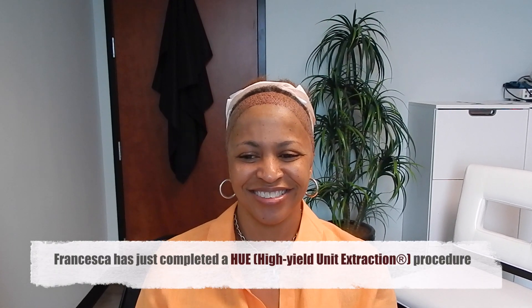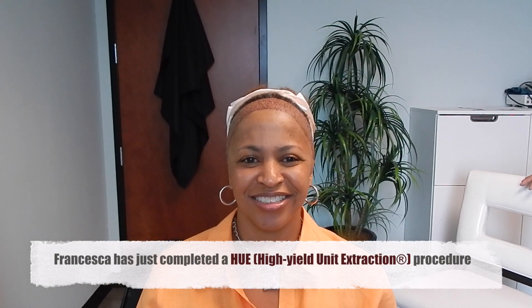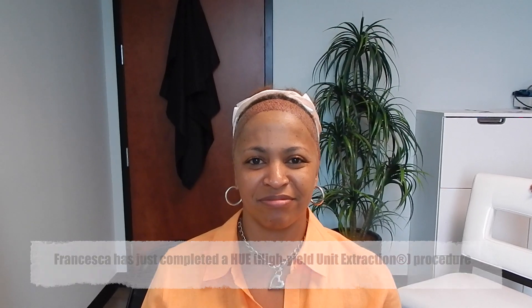Okay, here with Francesca again. Normally we do videos throughout the whole process, but Francesca basically slept through almost the entire thing. She got a little bit of valium at the beginning — only half the dose — but then she fell asleep and woke up when it was over.